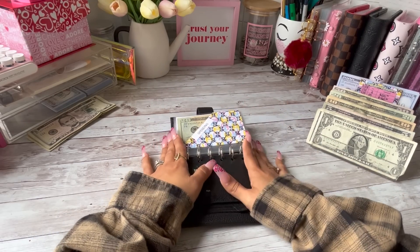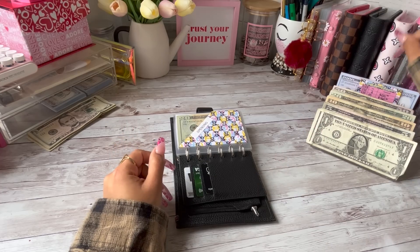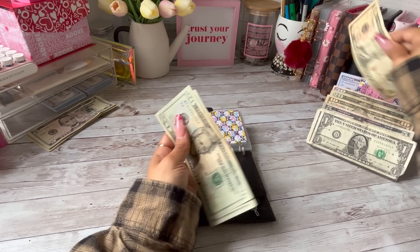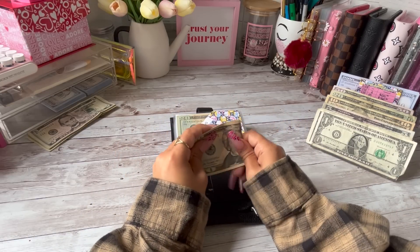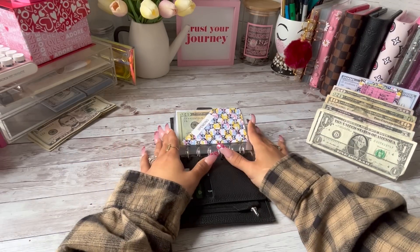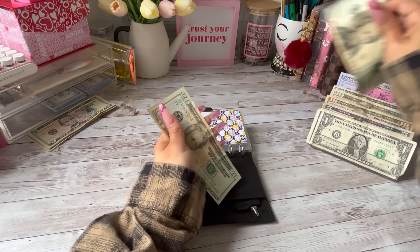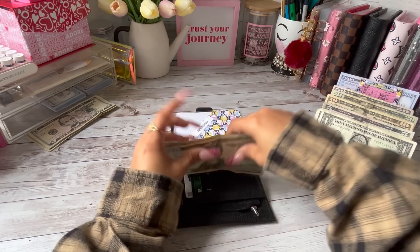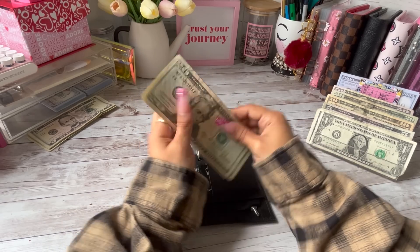Now let's get to the stuffing. First things first, we always give Bubba his $50 for spending for the week — two twenties and a ten. So I'm just going to take this and put this to the side for him. My spending is going to get its usual $50 as well — two twenties and a ten — so now in spending I have $70.